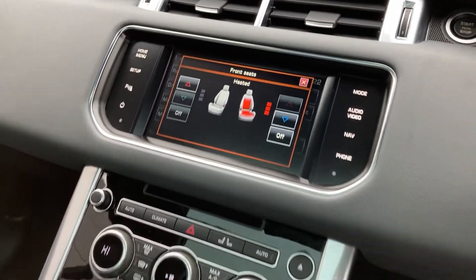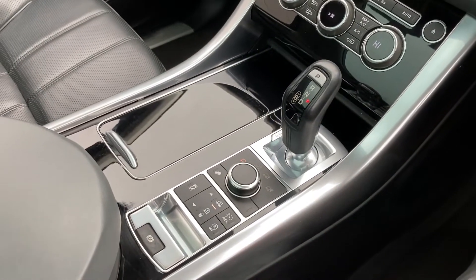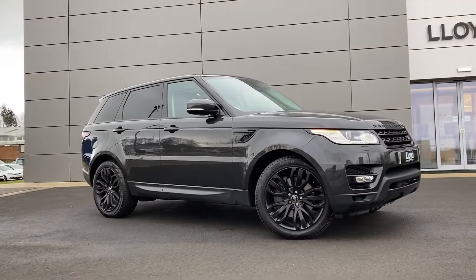We also have the heated seat controls, coming down to the dual zone climate control on the centre console, and we have the ride height buttons as well.